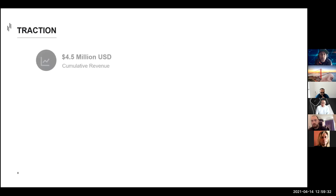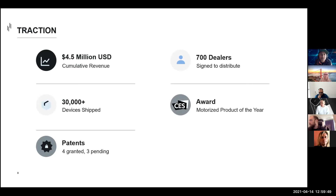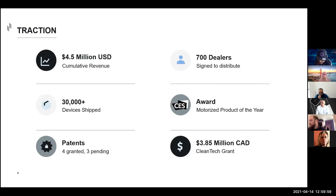In terms of our traction, we've generated over $4.5 million in online sales to date and shipped over 30,000 devices. We have four fully granted patents and another three pending, filed in Canada, US, EU, and China. We have over 700 dealers interested in reselling our products. In 2017, we received the Mark of Excellence Award for a Motorized Product at CES, and in 2019 we secured a $3.8 million clean tech grant to support our expansion into commercial real estate markets.